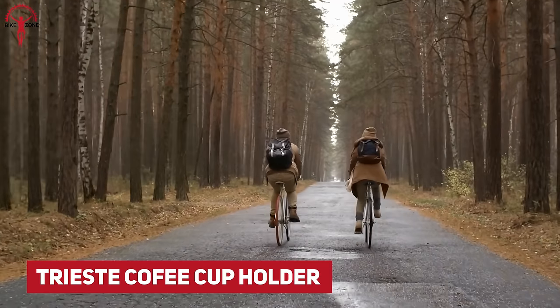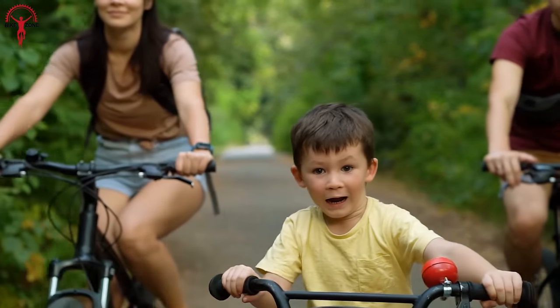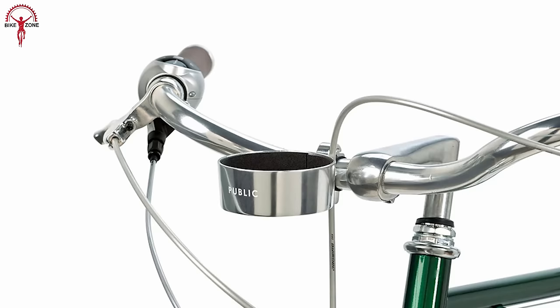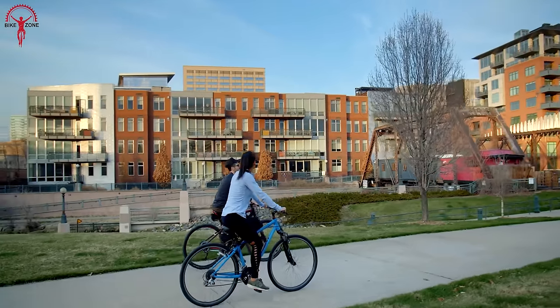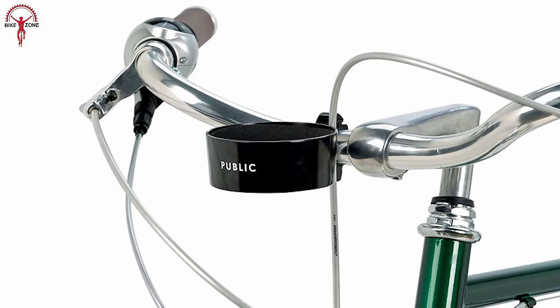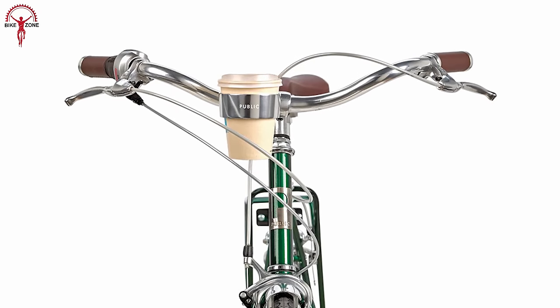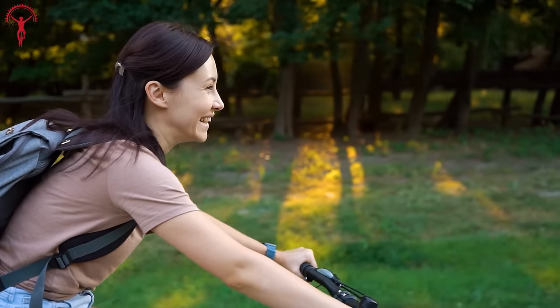Going out on a leisure ride with loved ones to spend quality time, or maybe on a relaxed riding date with a cyclist partner? Then the Triss Coffee Cup Holder is exactly what you need to make your moment more delightful, because a warm cup of coffee is enough to sweeten the mood and bonding. It mounts onto your bike securely, and the soft-grip material on the holder ring easily snuggles any coffee cup with a sealed lid, so you can focus on enjoying the memorable moments.